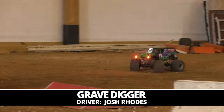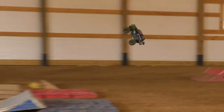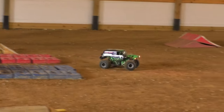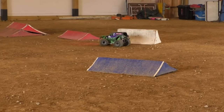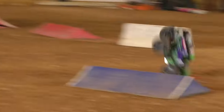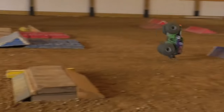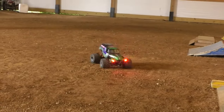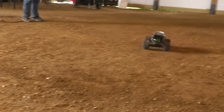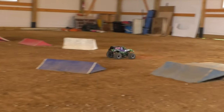Back into action — Josh Rhodes back on the scene, bringing out the Grave Digger. Josh has become synonymous with the Grave Digger identity on the Trigger King circuit, to the point that we call him Digs. Josh Digs Rhodes out on the track — he's a former freestyle champion. A little out of control right now, hammer down, pin it to win it, trying to save the truck.